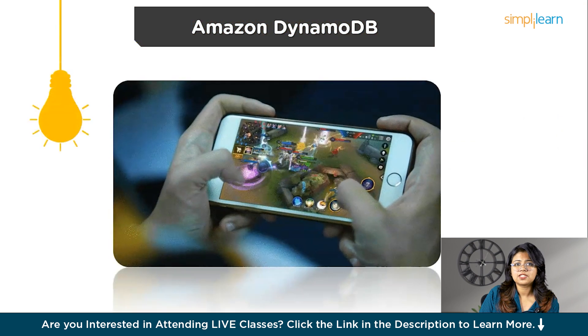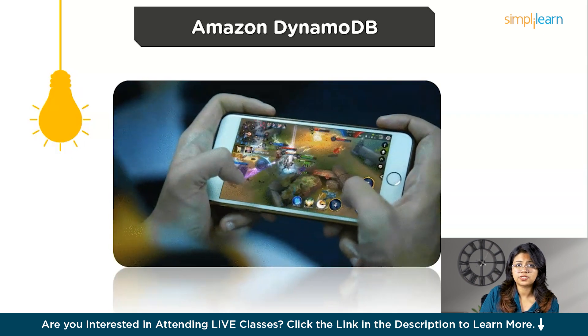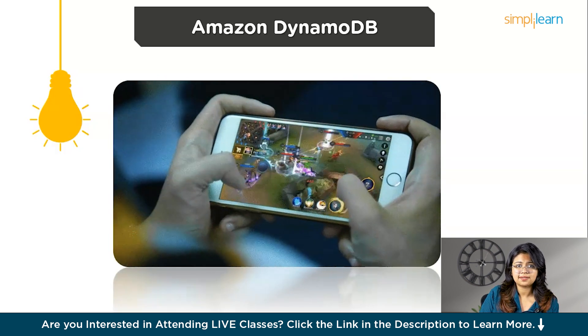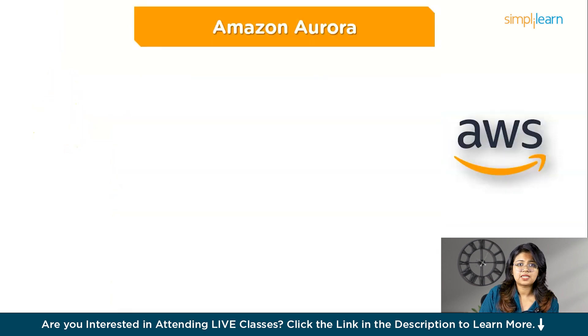A great use case for DynamoDB: imagine you're running a mobile game with thousands of players online simultaneously. Each player's game progress, scores, and in-game purchases need to be stored and retrieved quickly to ensure a smooth gaming experience. DynamoDB can efficiently handle this type of workload by providing quick access to player data even during sudden spikes in game activity, ensuring players have a seamless experience without delays or lag.